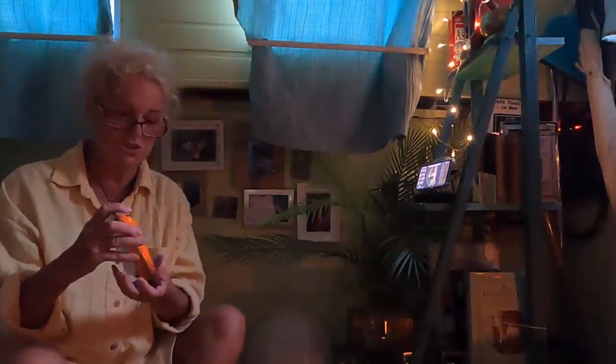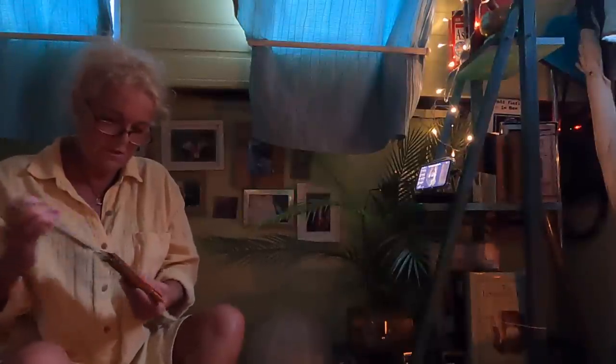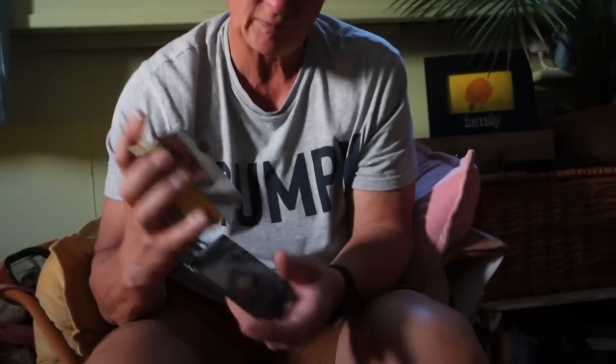I'm going to shuffle the cards and put my energy in — the cards are very big. Then I want you to shuffle them to put your energy in as well. Is that alright? Shuffle them and give it some energy.